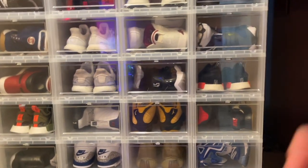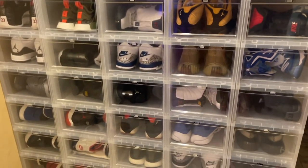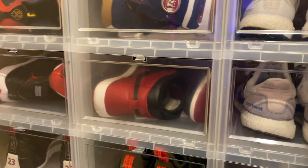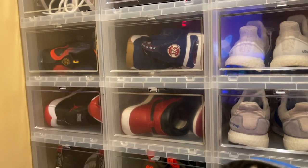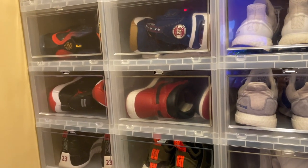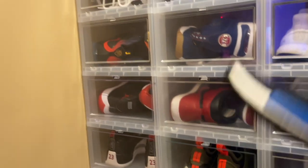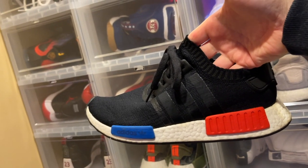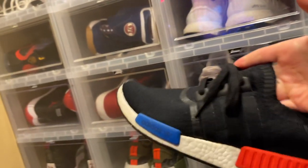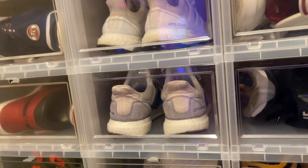You've seen this room tour — which pair is your favorite out of these? I also have some Ultra Boosts in here. Ultra Boosts are very comfortable. And these are the original Adidas from a very early drop — nobody wanted to buy these when they first came out, and then all of a sudden everybody wants them.